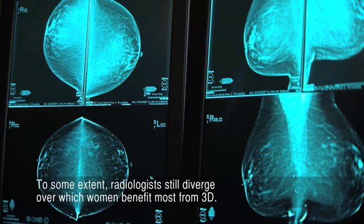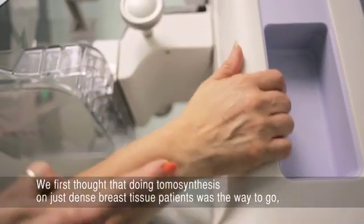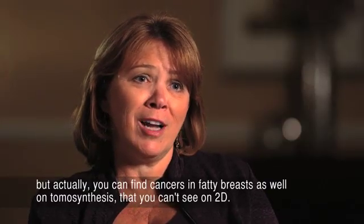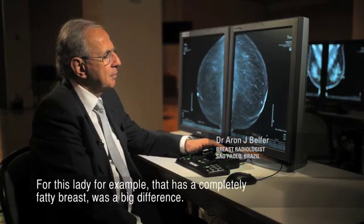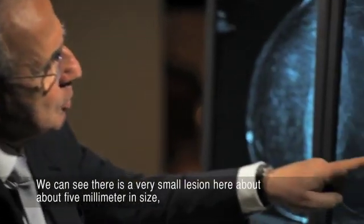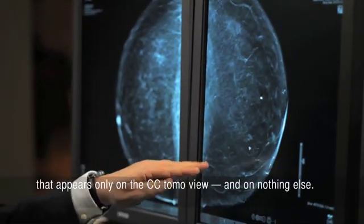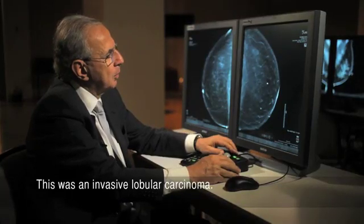To some extent, radiologists still diverge over which women benefit most from 3D. We first thought that doing tomosynthesis on just dense breast tissue patients was the way to go, but actually you can find cancers in fatty breast as well on tomosynthesis that you can't see on 2D. For this lady, for example, that has a completely fatty breast, it was a big difference. We can see there is a very small lesion here, about 5 mm in size, that appears only on the CC tomosynthesis and on nothing else. This was an invasive lobular carcinoma.